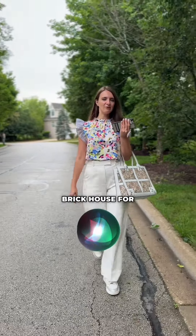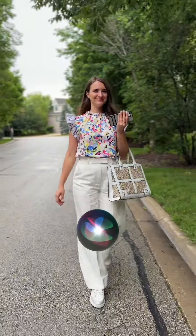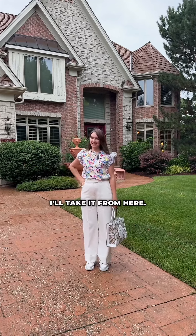Hey Siri, show me the best brick house for sale in Long Grove now. Good job, Siri! I'll take it from here.